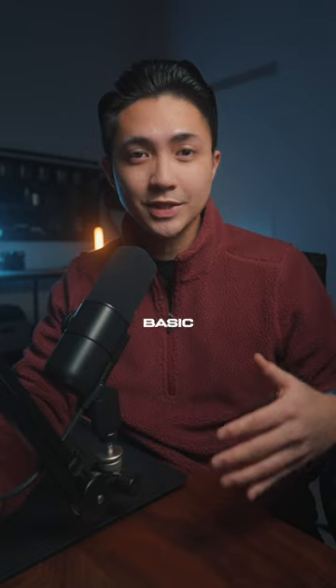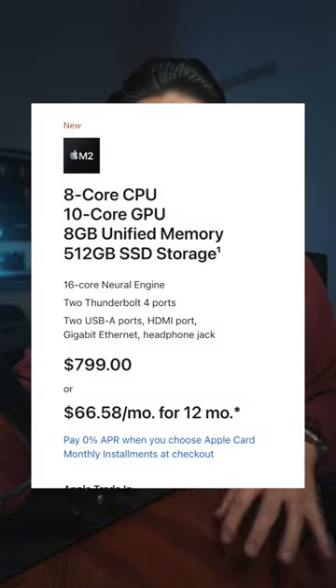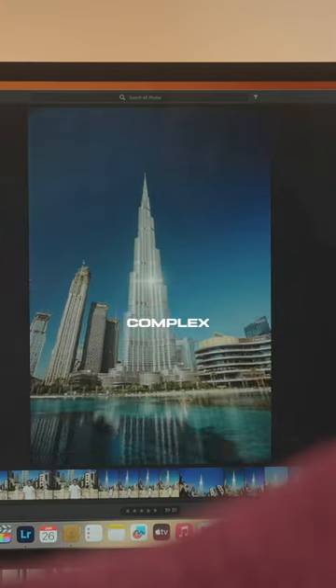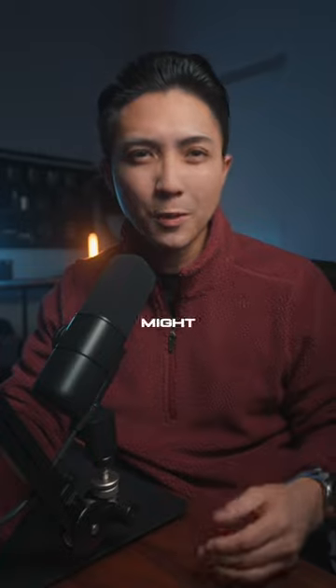So my recommendation: if you're a casual user who does basic photo and video editing and browsing the web, the mid-tier M2 Mac Mini should be adequate enough. However, if you are a dedicated photo and video editor who does complex work, then the M2 Pro might be your best bet.